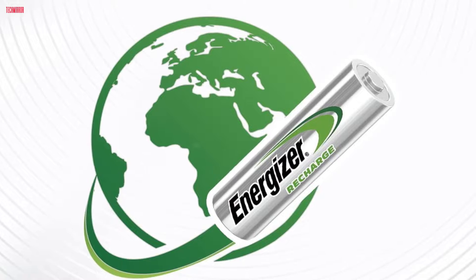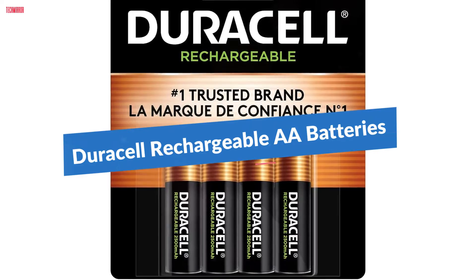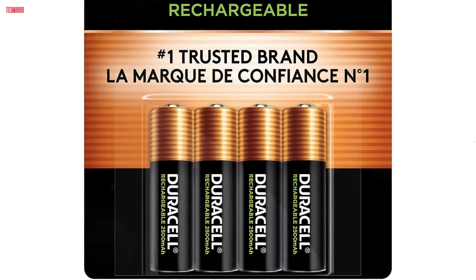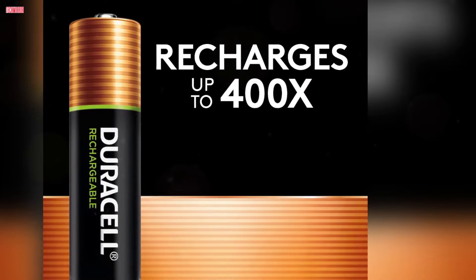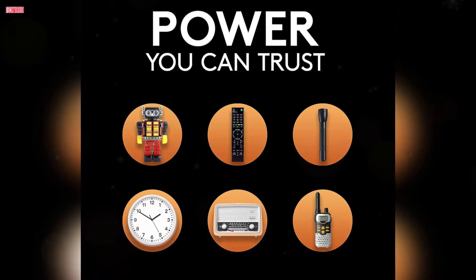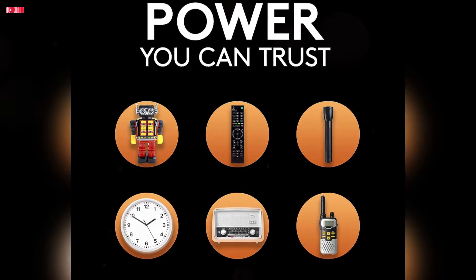Number 2. Duracell rechargeable AA batteries redefine reliability for high-use devices. In this 4-count pack, Duracell combines the convenience of pre-charged batteries with the cost-effectiveness of being rechargeable up to 400 times. These powerful NiMH batteries are tailor-made for heavy-use electronics like gaming controllers, baby monitors, and wireless devices.